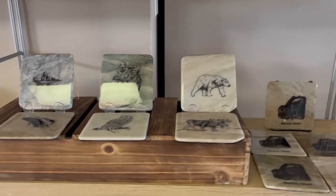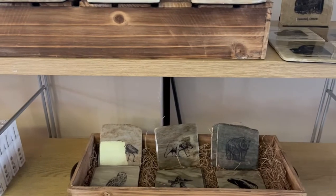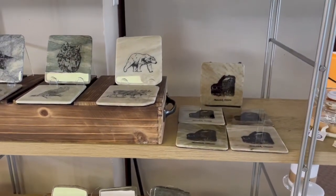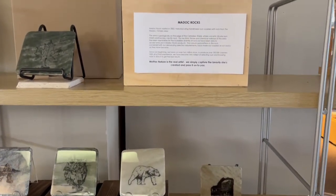Again I just wanted to take a moment and share with you these gorgeous rock coasters from MADOC Ontario. They are available online at ligonline.ca as well as in store.